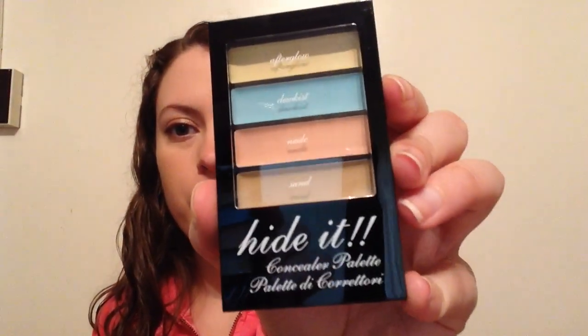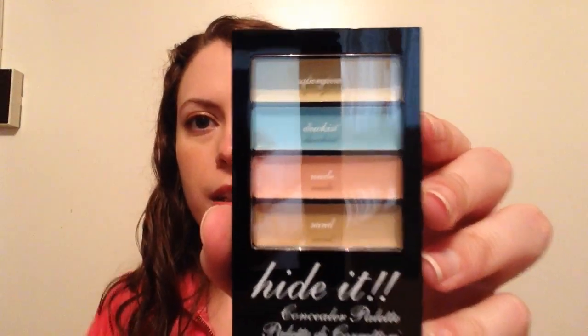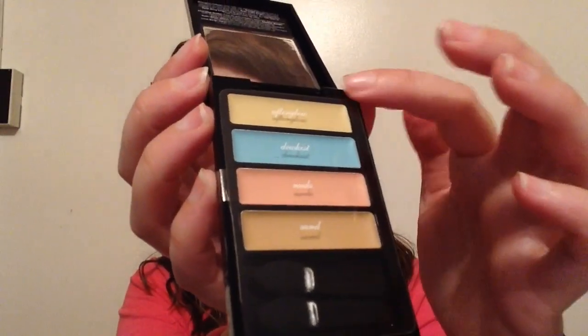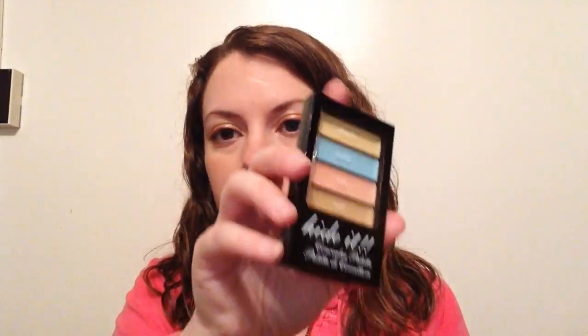Next we have a Technic Hide It Concealer Palette worth $2.99. I've never heard of this brand before, but there are a number of different concealer colors in here. I've heard that using a yellow shade is good for hiding under-eye darkness, which is my biggest issue. I haven't tried yellow on my under eyes before so hopefully it'll help. I also like that there's a salmon-y color, and I've heard salmon helps with darkness too — you put it underneath your regular concealer. I'm excited to try this out.